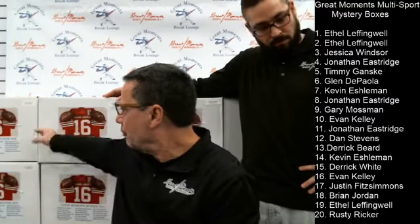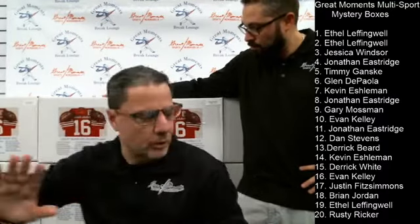In case you're just joining us — mystery boxes are boxes that we produce. For example, there are 20 mystery boxes behind me, and these were only $99 each. They're randomized — people can go to greatmomentsportscards.com, pick their number, and purchase their number for $99.